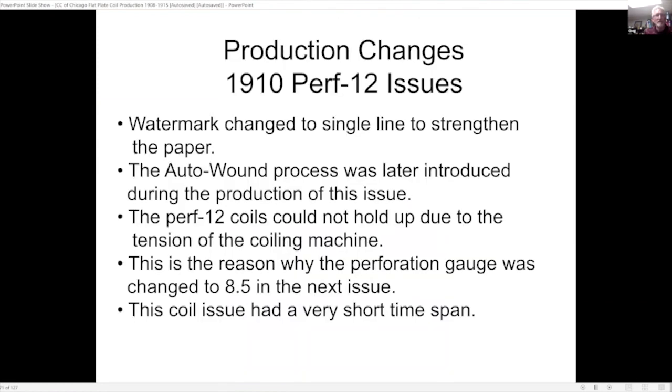They changed from single-line watermark to strengthen the paper during this issue and also came up with a new process called the auto-wound process. They found that the perf-12 coils could not hold up due to the tension of the coiling machine — this is the reason why the next perforation gauge was changed to 8.5 for the next issue. This particular coil issue had a very short time span.